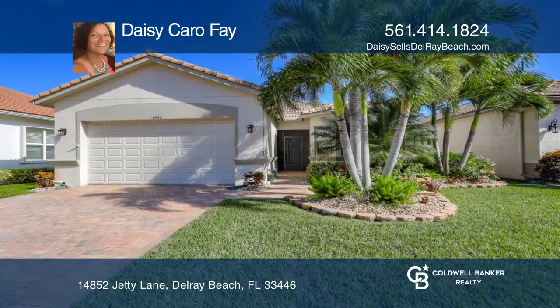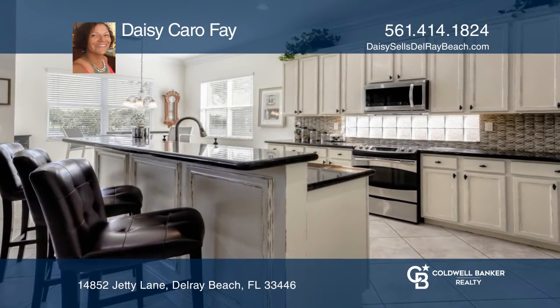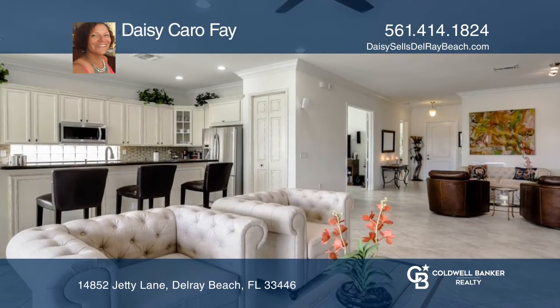Start and end your day on the back patio with a spectacular lake view in this beautiful, bright, airy, and spacious three-bedroom Biscayne model.